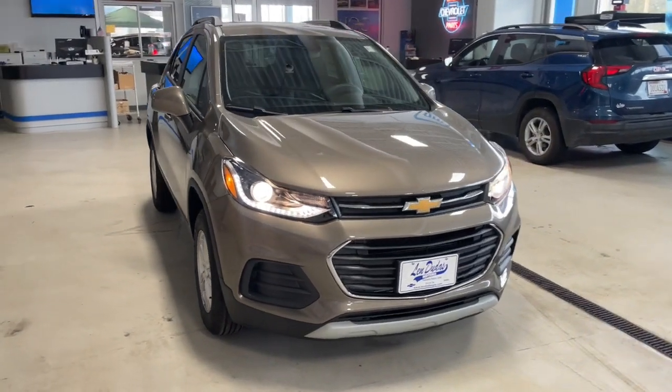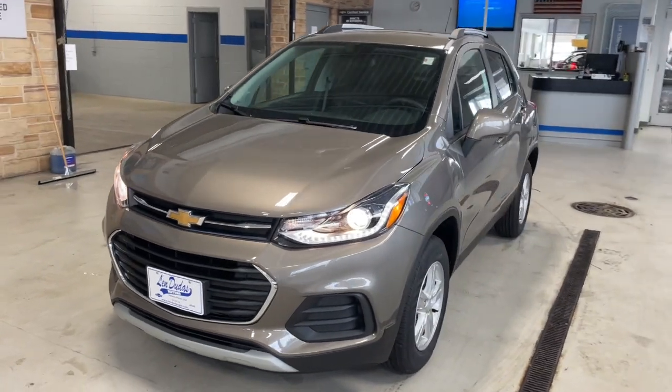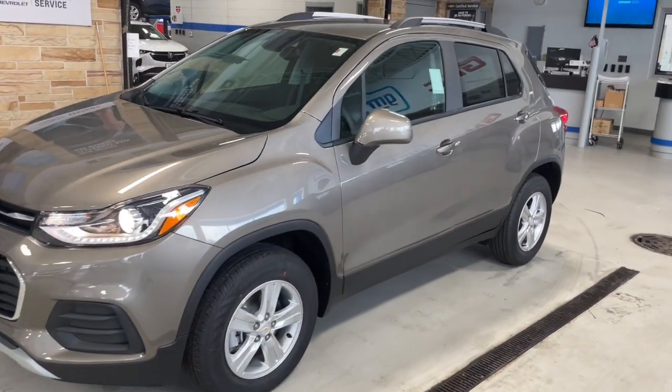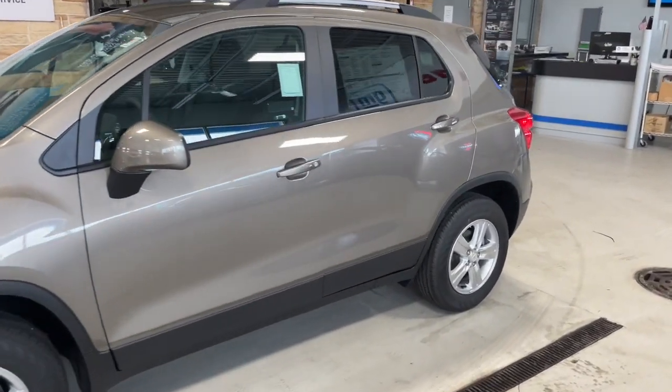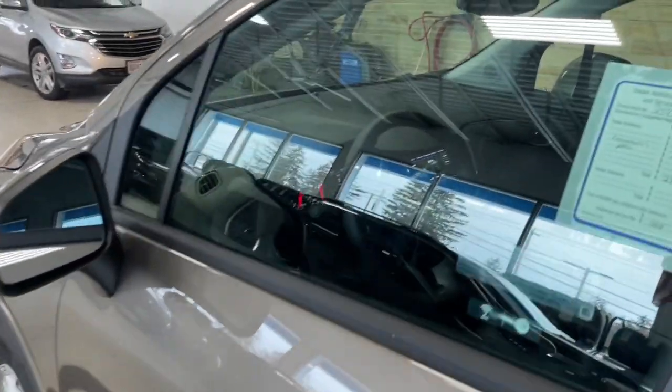Look no further than the 2022 Chevrolet Trax. The Trax makes navigating the city fun and energizing. Its functional, sporty style, connectivity, and safety features infuse every drive with confidence.